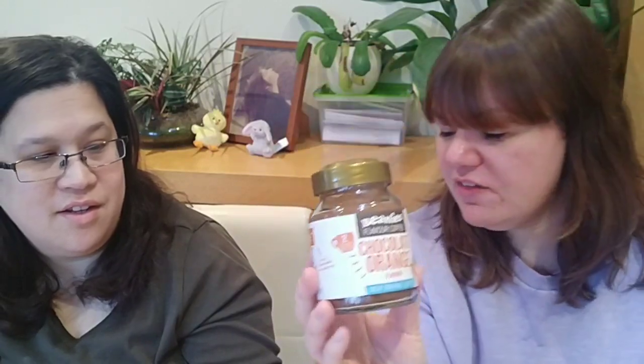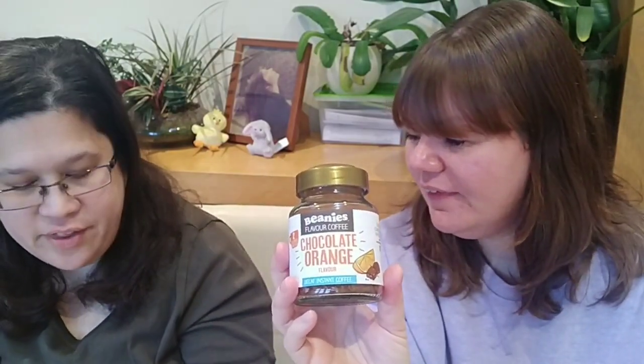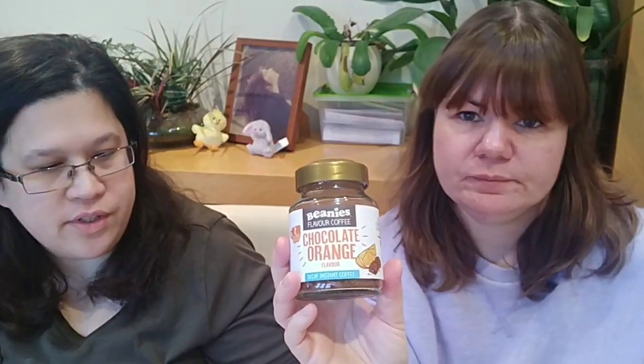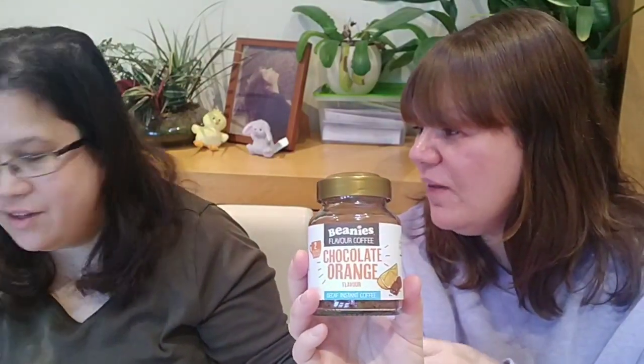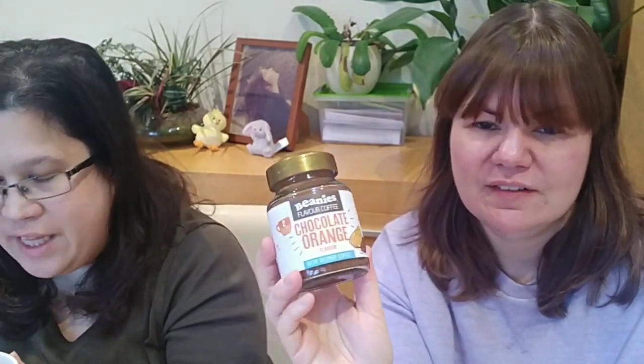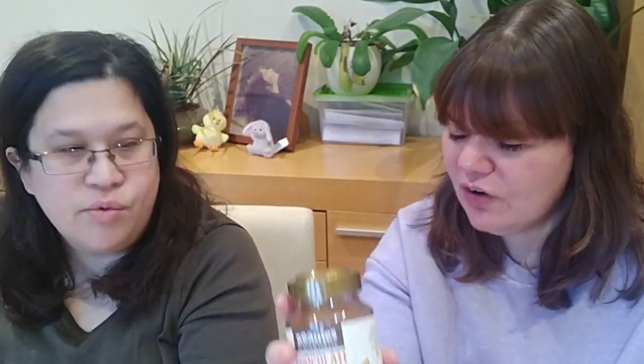The next one is the Beanies Chocolate Orange Decaf. Most of the decaf Beanies you have to order online — you can't get them in store. But I actually really like this one. I prefer it to the non-decaf version. I'm drinking it at the moment. It tastes more orangey; I wish it had a little more chocolate in it. You could maybe mix it with the Double Chocolate to get more of a chocolate hit.